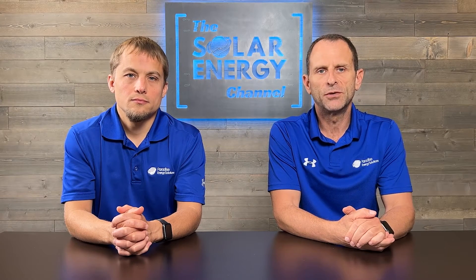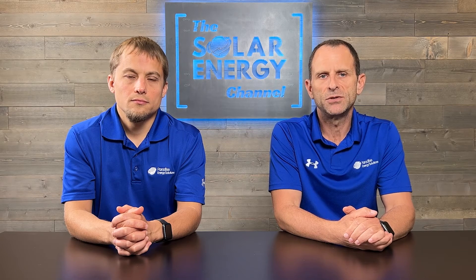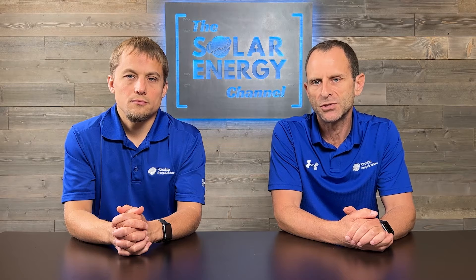Solar Renewable Energy Credits may not be widely known, but they hold incredible benefits for solar energy system owners. These credits have the power to enhance the financial return of investing in solar, ultimately leading to more money in your pocket. Here's what you need to know about selling SRECs.